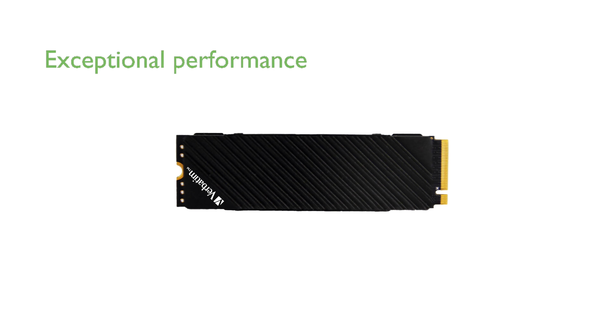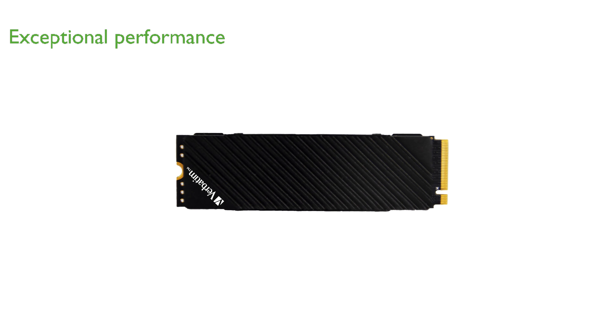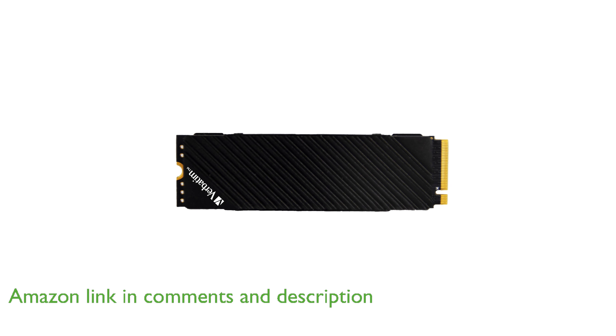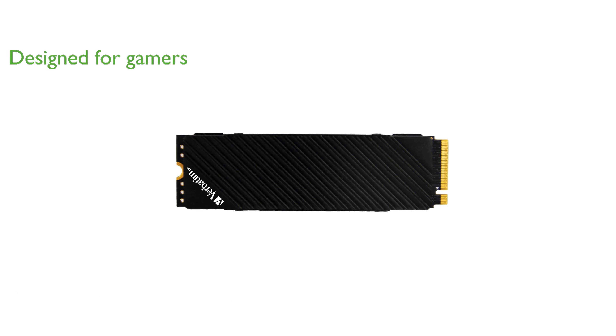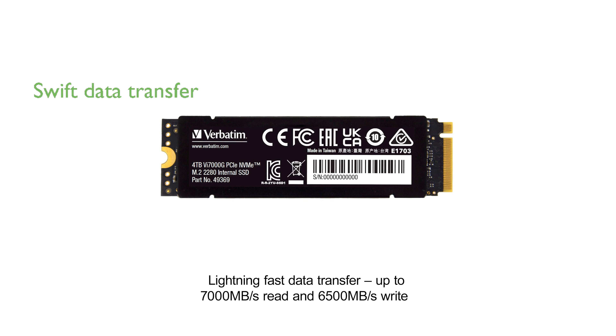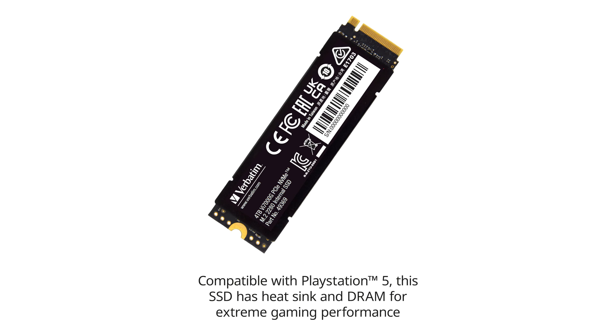The Verbatim VI7000 4TB SSD offers exceptional performance with its PCIe NVMe Gen 4.0x4 interface, providing speeds up to six times faster than traditional SATA-based SSDs. Designed with gamers and high-performance users in mind, this solid-state drive ensures smooth and efficient operation even during demanding applications and gaming sessions. With the capability to read at speeds up to 7,000 megabytes per second and write at speeds up to 6,400 megabytes per second, data transfer is swift and seamless.